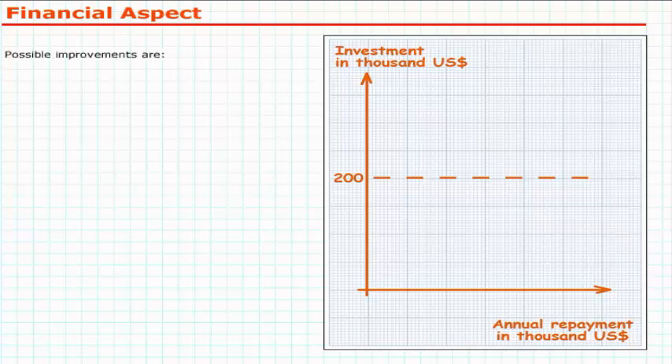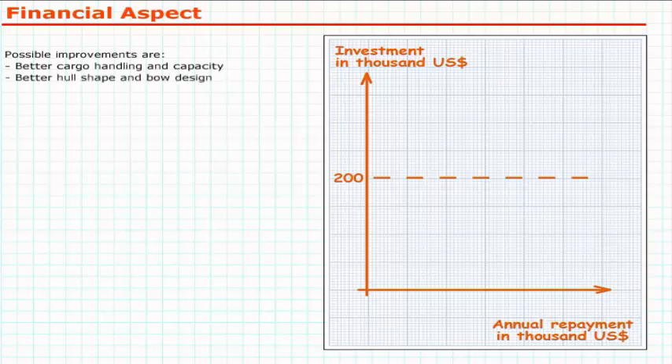Possible improvements are: better cargo handling and capacity, better hull shape and bow design, better propeller and propulsion system, better ship automation and crewing.